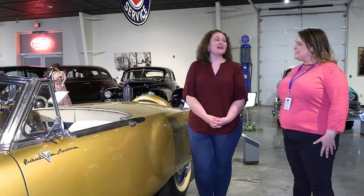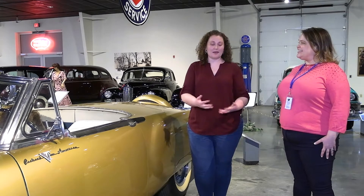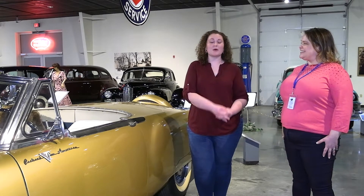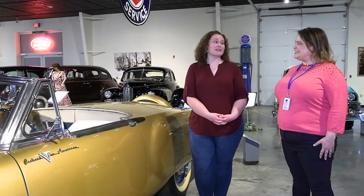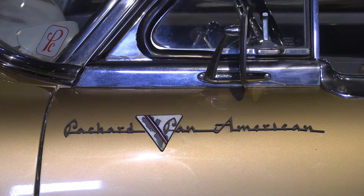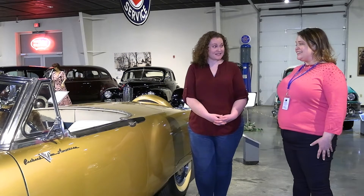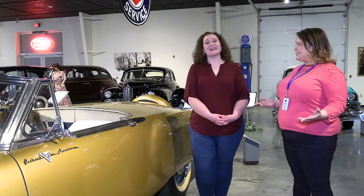Did kids ride in cars? Kids would ride in cars. Oftentimes safety was not a big concern, so they would either sit on the laps of the adults in the front, or they would also sit up front. Most of the cars you see in our museum would have an option to have a back seat put in the back, but oftentimes they would not have one. Did they have car seats? They did not have car seats, no. What about seat belts? No seat belts either. It's very different from what it is today.